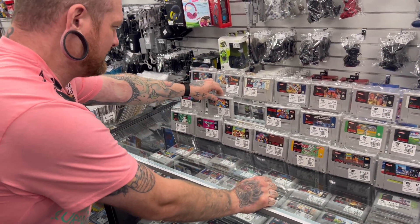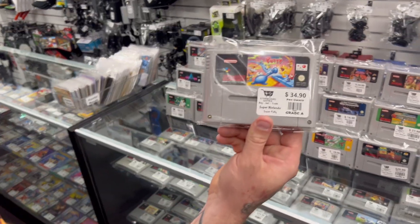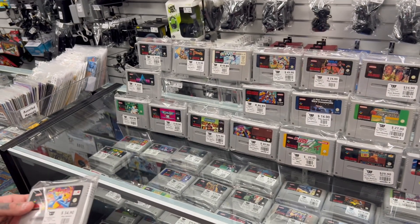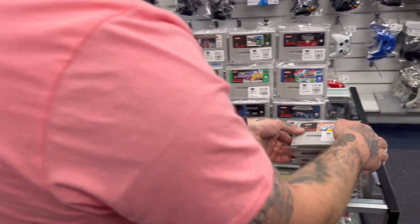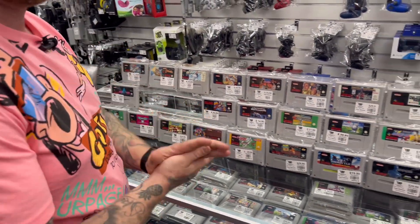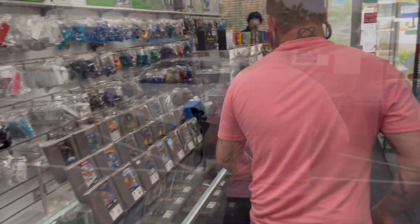I think before I keep digging we should go get my trade-ins. Alright, putting these here — let's go get the trade-in stuff and lug that in.